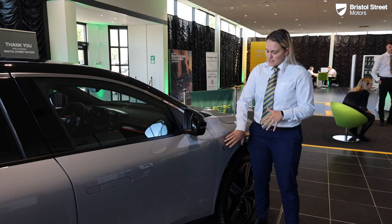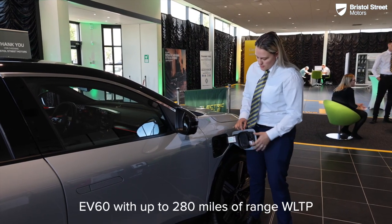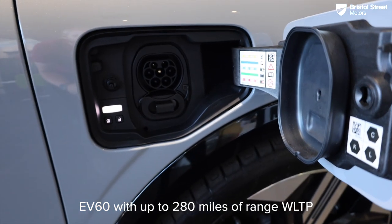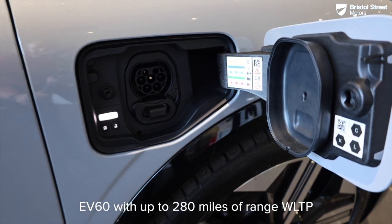Moving up from the wheel, you've got your charging point. Nice and easy to access, it will only open when you've got the key on you, and it gives you a detailed description to tell you what charge your vehicle is on.